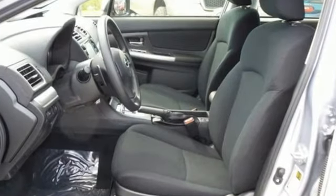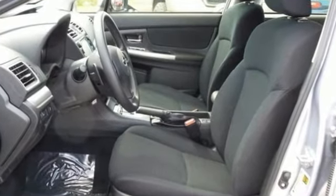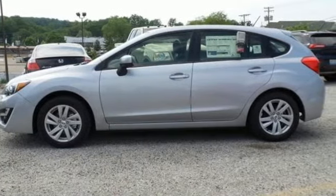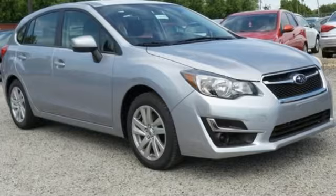Subaru's boxer engine not only offers fuel efficiency but low emissions as well. If it's space you need, the 60-40 split-fold down rear seats open up a world of cargo and passenger options,